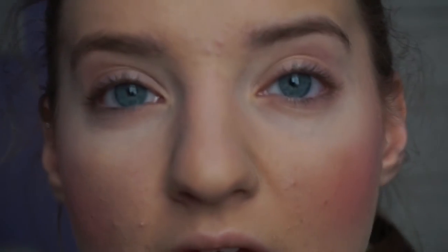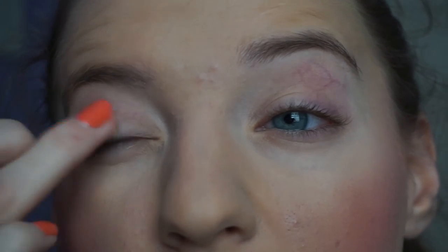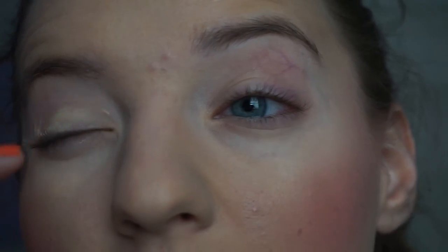So to start off the eyes I'm going to use the MAC Paint Pot in Soft Ochre. I really don't like this — it is just horrendous. It's so dry and never works for me. It just skips and is so difficult to work with.